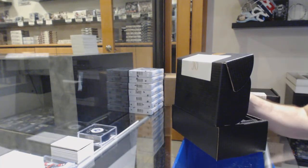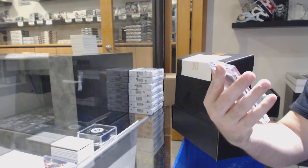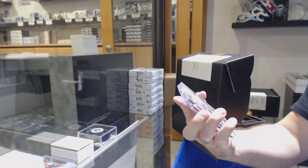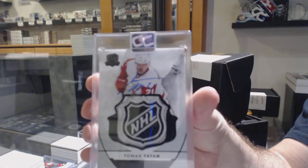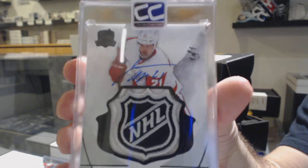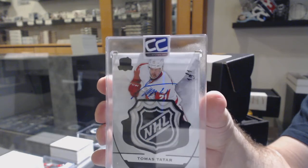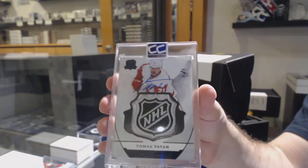The single is a one-of-one cup shield autograph for the Red Wings — Tomas Tatar. One-of-one shield auto. Tomas Tatar. Told you guys, there's some good stuff in here.